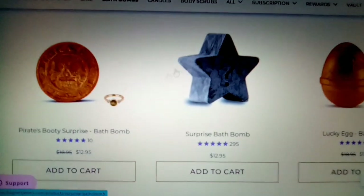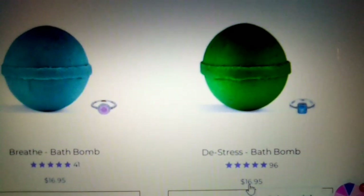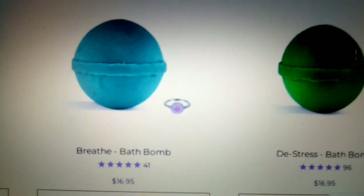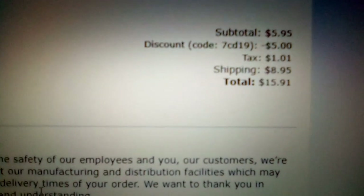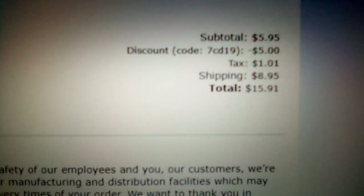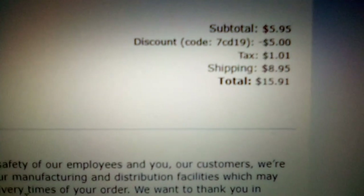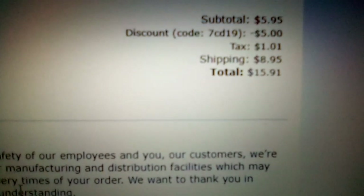So I got the de-stress bath bomb. It was on sale from $16.95 to $9 something. I had a $5 off code and it made it like $5.95. So that is what I paid - $15.91. The shipping was $8.95 and sales tax was $1.01. That is the discount code I used for $5 off, and it worked twice in a row. I have another one coming - it's a mystery bath bomb. The bath bomb I got for the de-stress was $5.95 plus the $8.95 shipping and the tax, so $15.91.